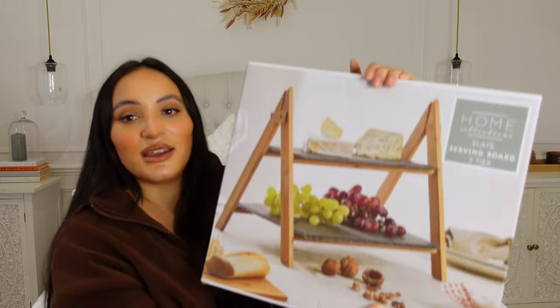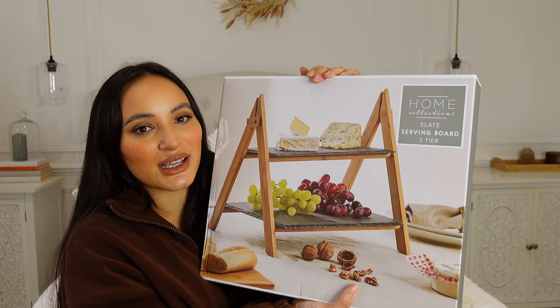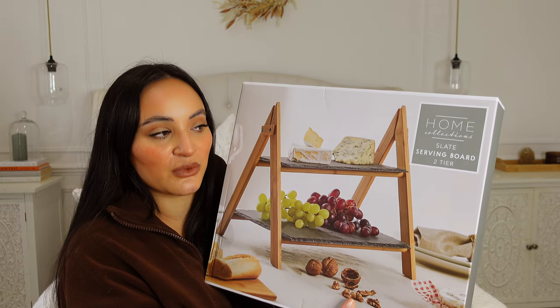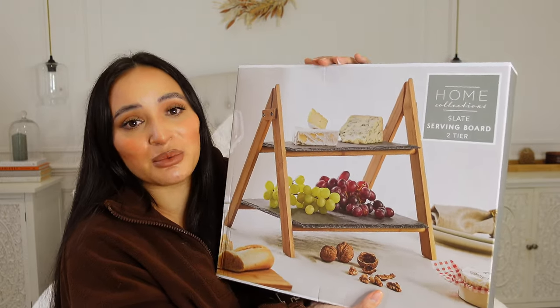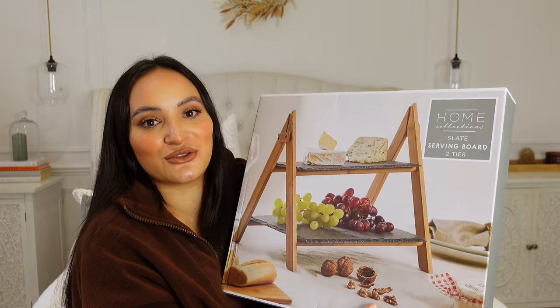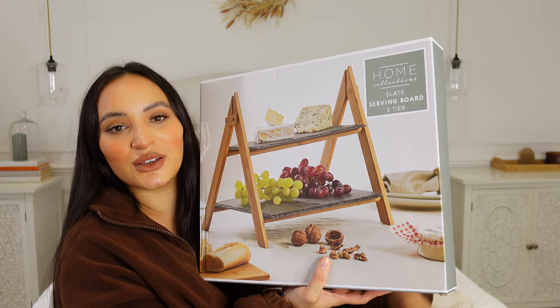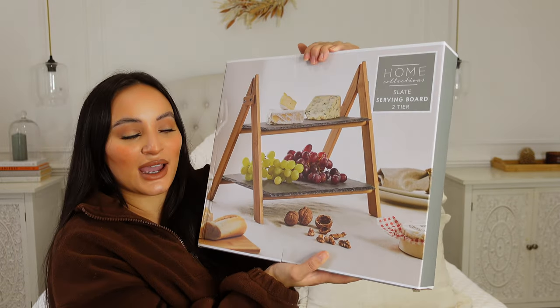I saw this serving board and thought it would not only be good for serving on Christmas social occasions but I could use it all year round — it's not just a one trick pony. I could use it on birthdays, a cream tea setup would be lovely, but we'll definitely be using it for cheese and wine as it gets to Christmas because that is just the dream. I think it just looks so stylish and it's really going to elevate your food display. I haven't really seen too many of these around, so yeah I'm excited for that.